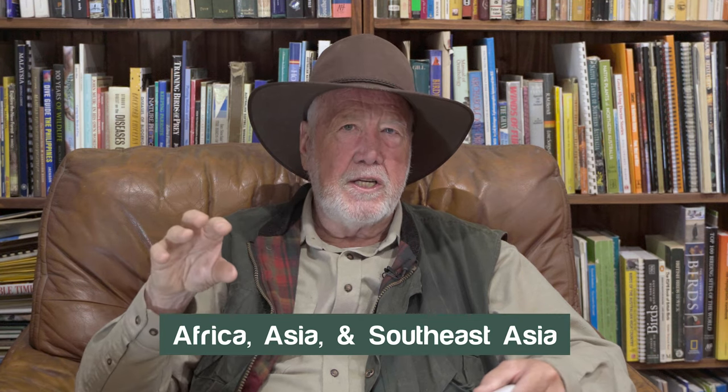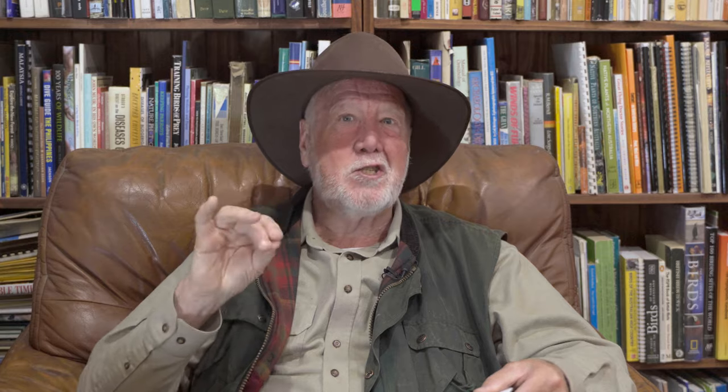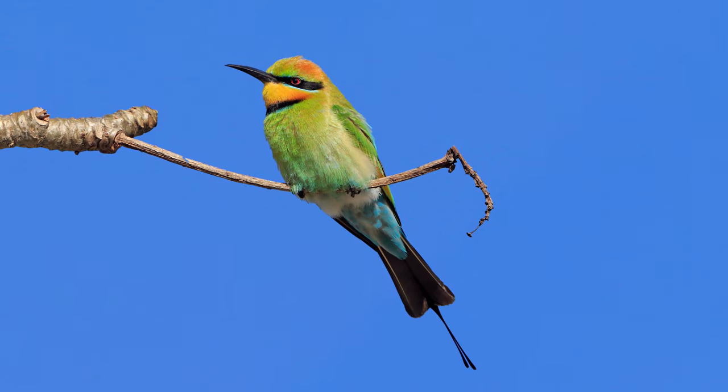The rainbow bee eater is part of a family of birds that occurs in Africa and Asia and Southeast Asia. There's about 20 species or thereabouts. The Australian bird has the name Rainbow Bee Eater and it does so because it has such a spectacular plumage.